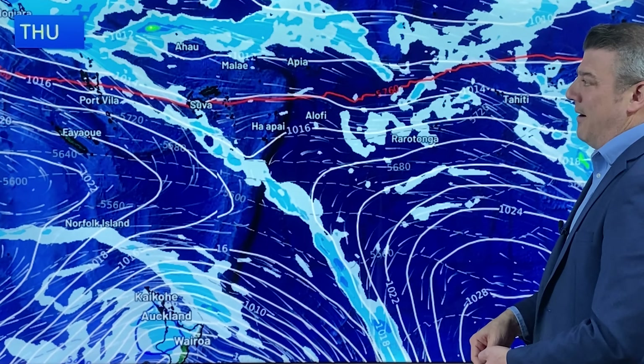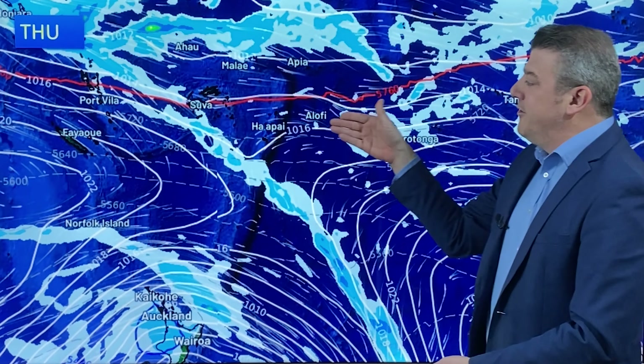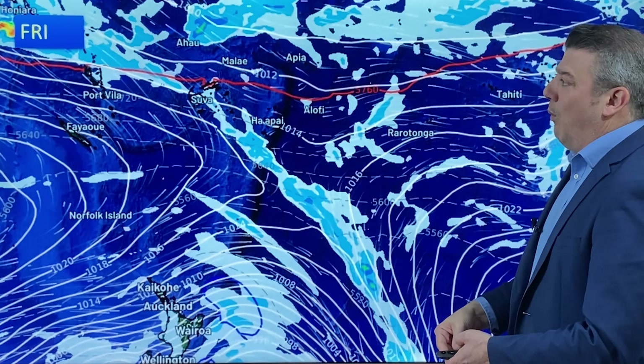For Thursday, still not a lot going on — easterly winds from Rarotonga over towards Tonga and Fiji, and now finally coming into New Caledonia and Vanuatu as the southerly portion starts to fade away.